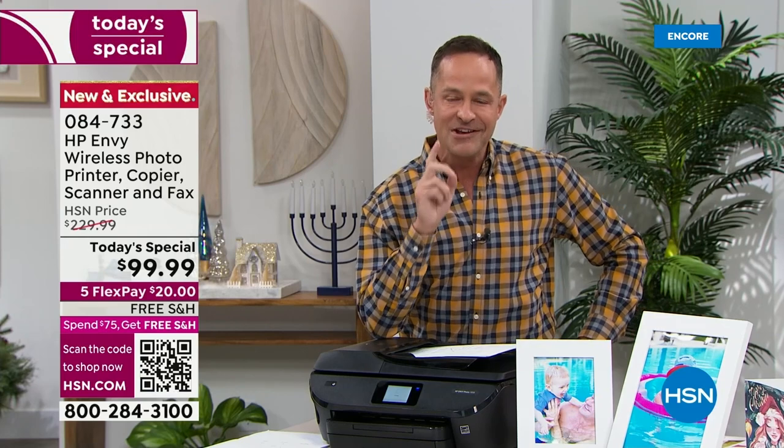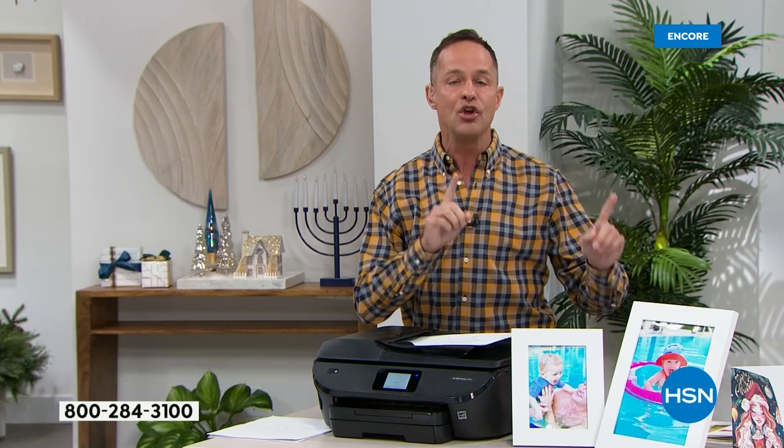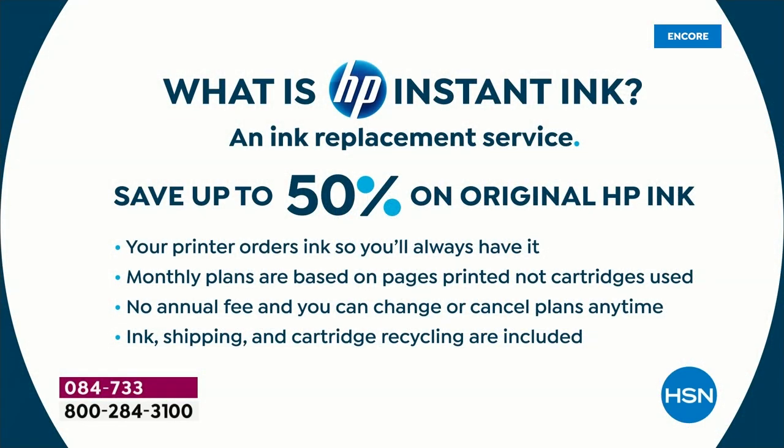Probably the number one thing about this is that it is an HP Instant Ink printer. This is where you should really pay attention. If you were just going to go buy ink for your old printer at home right now — that prints lousy photos, that you can't print from your phone, the print heads are worn out — you're going to save as much money this year just on ink to replace the printer. What is HP Instant Ink? You'll never go to the store to buy ink again, and you'll never pay full price for ink again. HP Instant Ink is an ink replacement service where you save up to 50% on original HP ink.